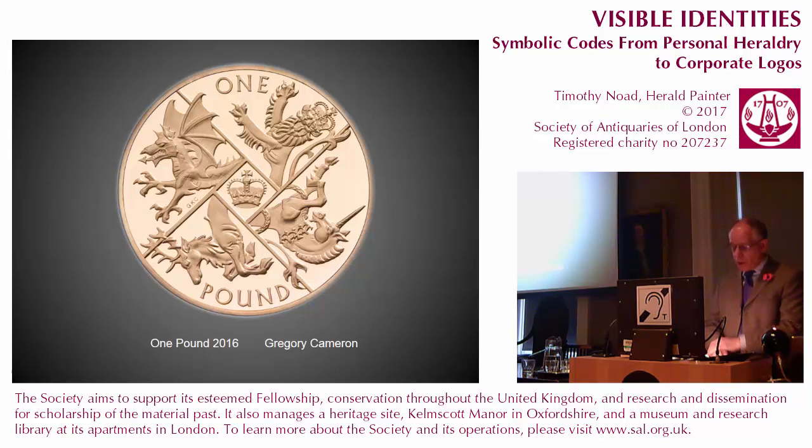The royal beasts were eventually used together on a coin issued in 2016 as the last round pound, although not circulated. This is a striking heraldic design by Gregory Cameron with a great sense of movement and balance, and an egalitarian combination of the four beasts and the crown of the United Kingdom.